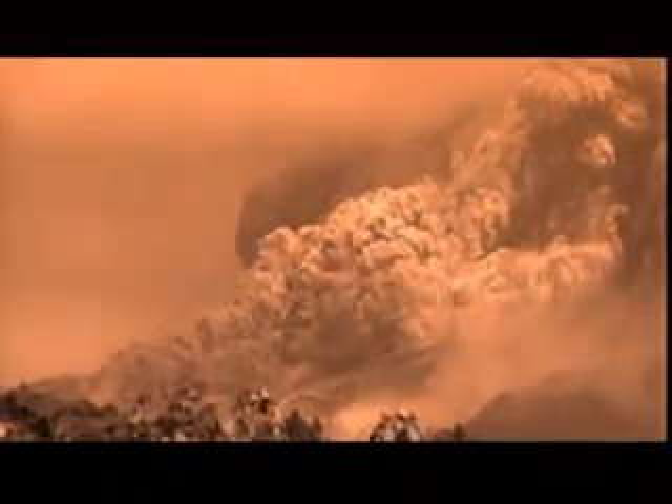At supersonic speeds, the heavier debris fell back to the ground, turning into colossal pyroclastic flows. It was sort of like a hurricane made up of 800-degree ash and pumice and hot gases. Just wipes things out completely.